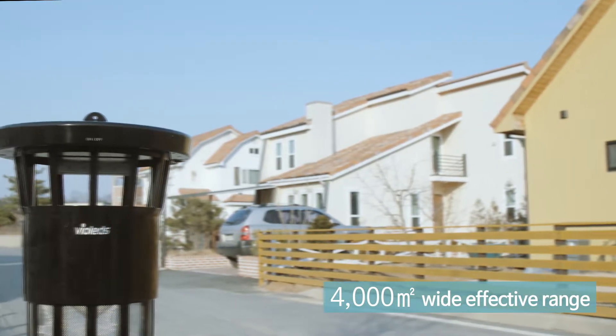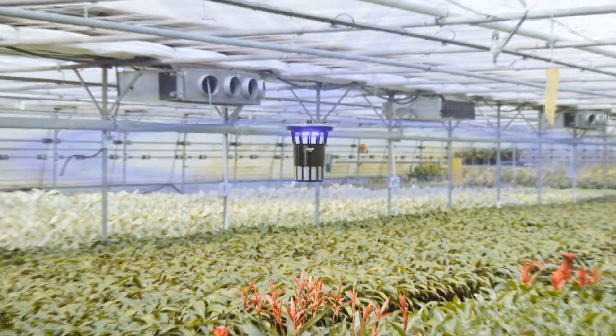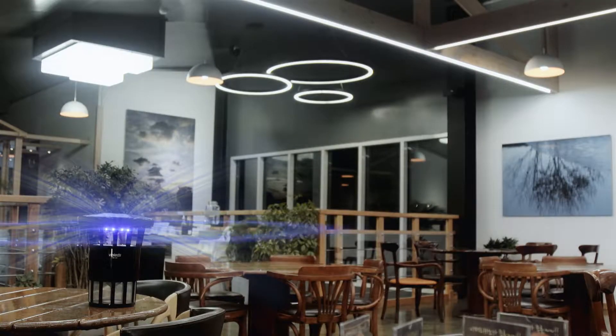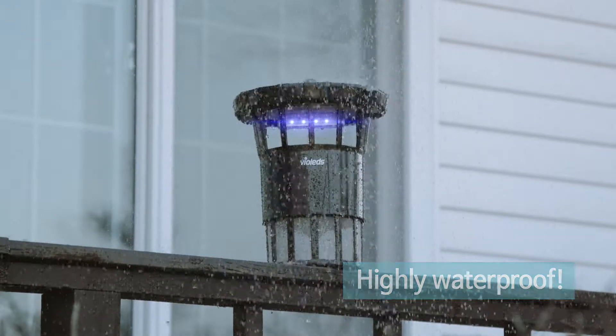MossClean Garden is effective over a wide range of 4,000 square meters, making it suitable for use outdoors and in gardens, large stores, orchards, factories, and other locales. It's also water resistant, so it can even be used in the rain.